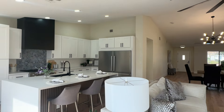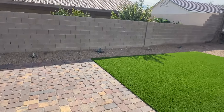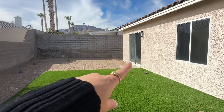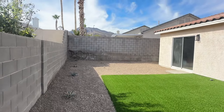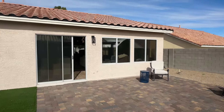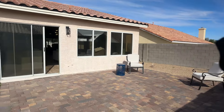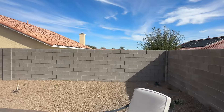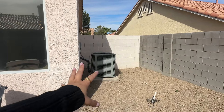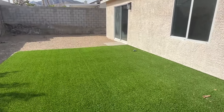Let's take a look outside. This is one of two sliding back doors, and we have a small patch of turf to the right. That other sliding back door is from the master, which we'll check out shortly. Here is your outdoor space — you've got pavers and then some pebbles. Over here is a recently upgraded HVAC and AC unit — upgraded within the past three years.